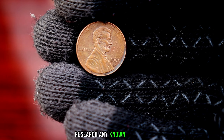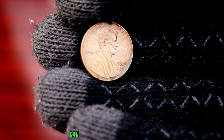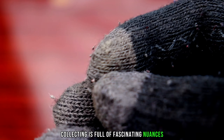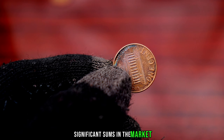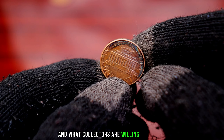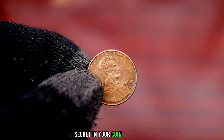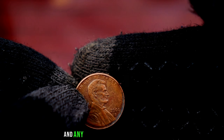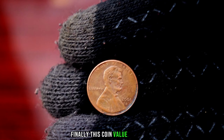Additionally, research any known varieties specific to the 2008 D Lincoln penny. Sometimes a minor difference in the design or features can significantly impact its value. The world of coin collecting is full of fascinating nuances. Let's take a look at some examples of 2008 D Lincoln pennies that have fetched significant sums in the market. In conclusion, the 2008 D Lincoln penny could be hiding a valuable secret. The key is to carefully examine your coin's condition, mint mark, and any potential varieties. Who knows — you might just have a small fortune in your pocket. Finally, this coin value is $10,000.